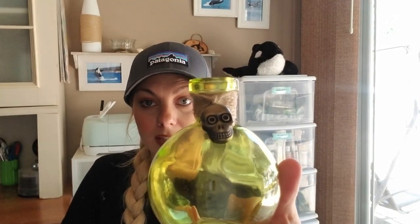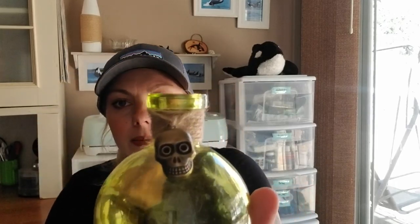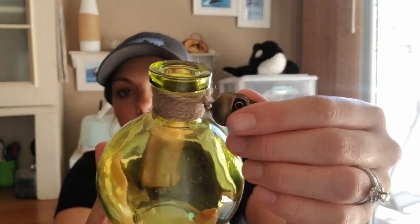I found some super cute potion bottles, starting with this green one. I love the little skull charm on it. I'm going to do a potion setup for my display on my sofa table.